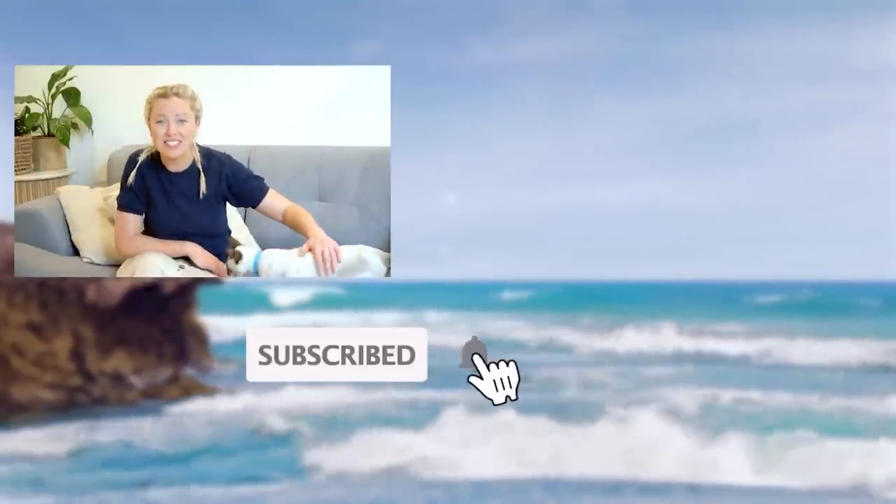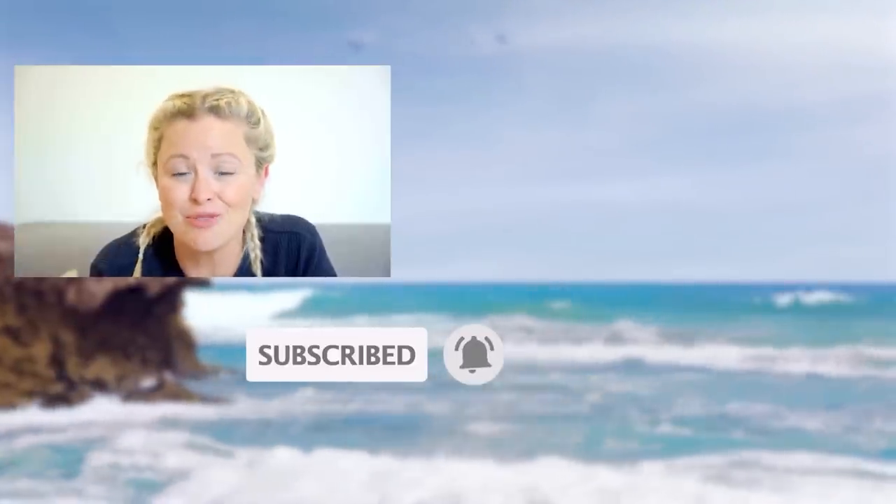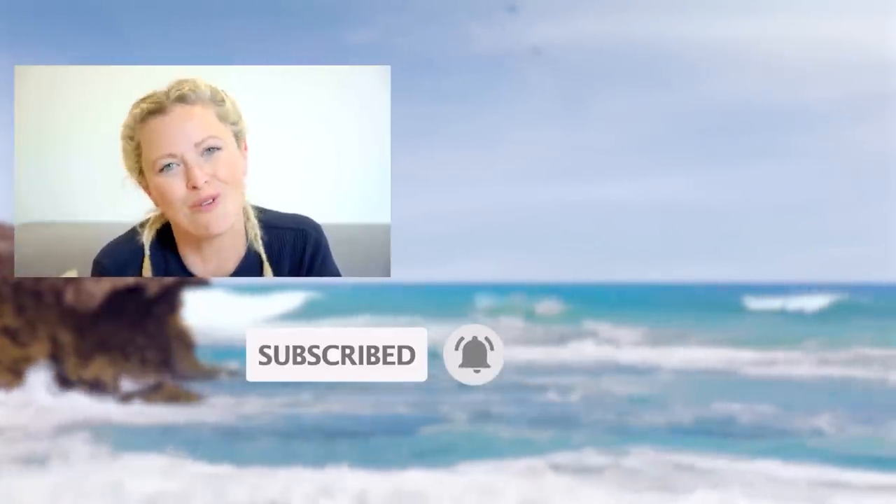Hi, I'm Dr. Dani. If you enjoyed this video, please remember to subscribe to the Bondi Vet YouTube channel and click on the screen now to continue watching more great content.